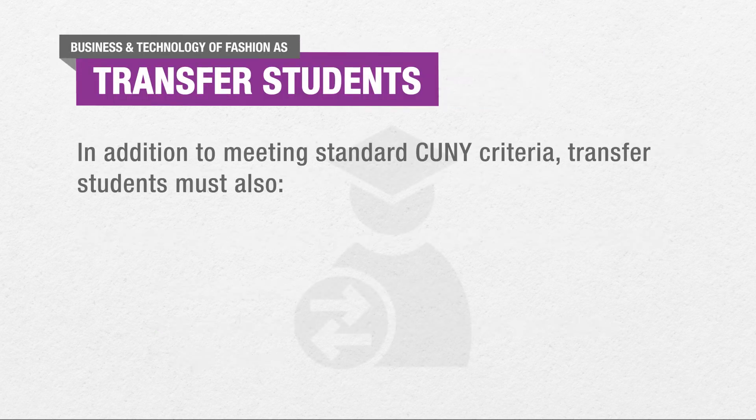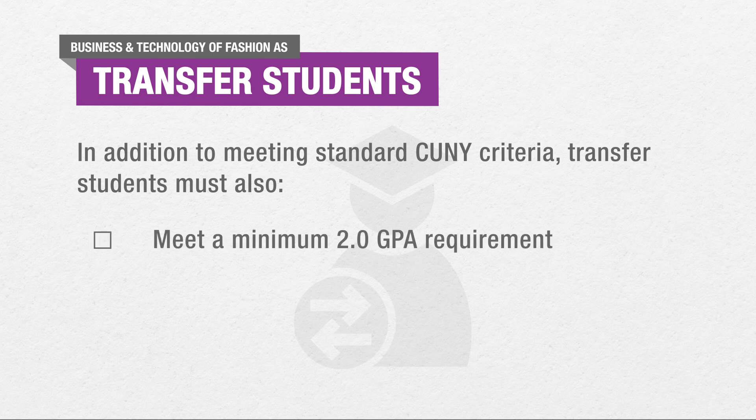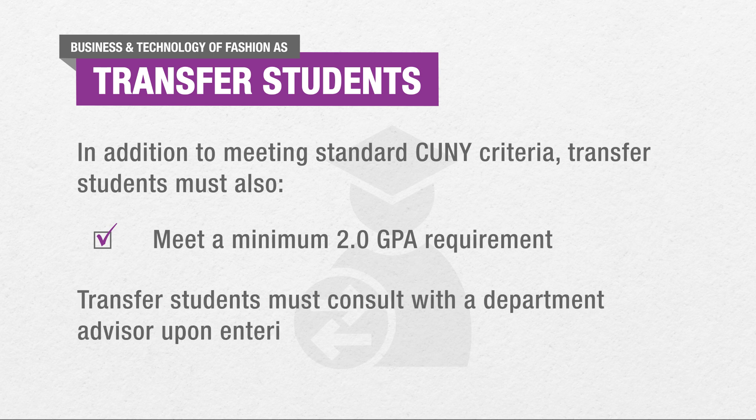In addition to meeting standard CUNY criteria, transfer students must also meet a minimum 2.0 GPA requirement. Transfer students must consult with a department advisor upon entering the program.